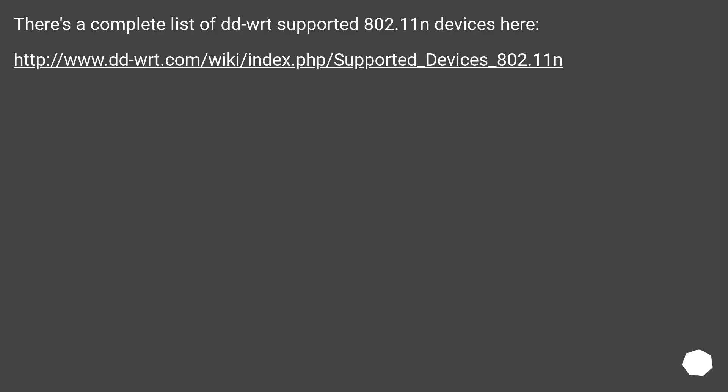There's a complete list of DD-WRT supported 802.11N devices here — this URL.